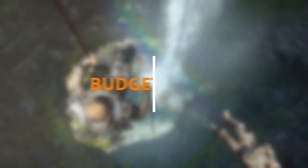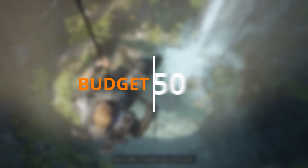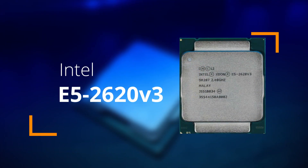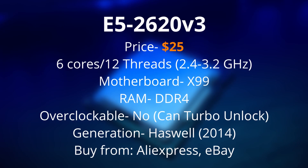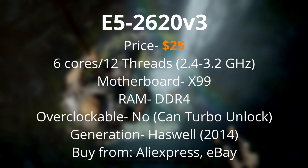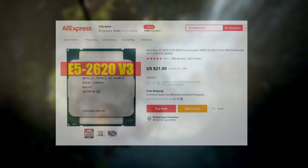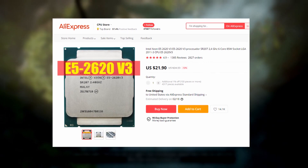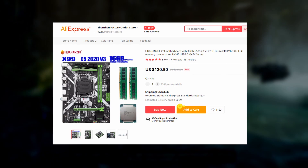The next price point is $50. I found it really difficult to find anything I'd really recommend right at $50, but the CPU I recommend most under this price point is actually only $25 — the E5-2620 V3, coming in at about $25. It has six cores, 12 threads, a 2.4GHz base clock, and a 3.2GHz boost clock. You can find it on AliExpress. It uses the X99 platform and DDR4 RAM, and you can get a CPU, motherboard, and RAM combo for under $150.